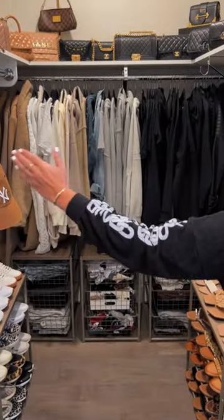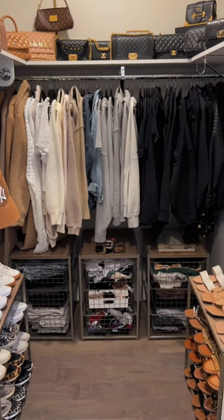Can't forget my hat organizer. As you can see, I like to put my clothes in color order, as well as my bags up top.